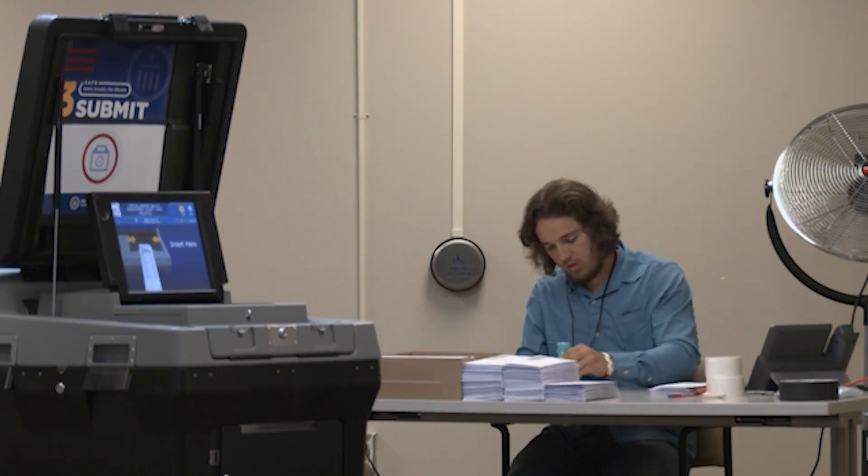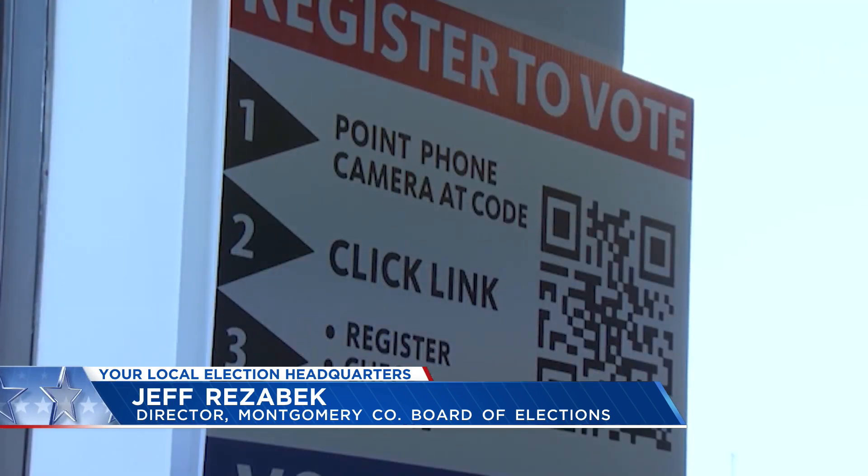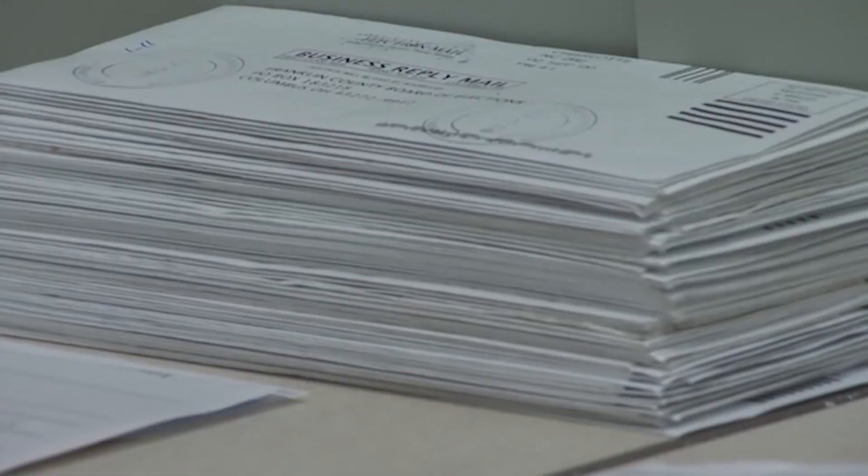If you're an individual who did bring in a utility bill or something like that, you will have to come down at some point. If you do not already have a photo ID, you'll be given a free one — it's my understanding it will be through the BMV.